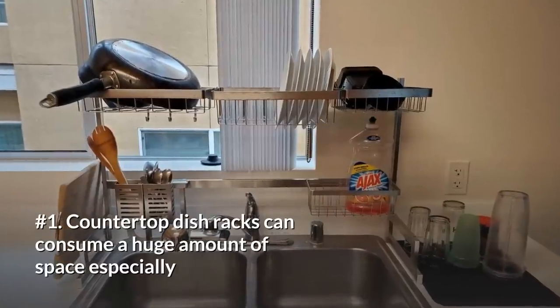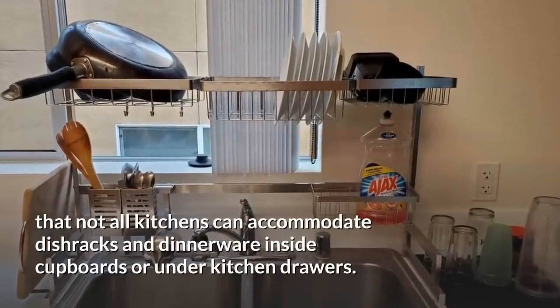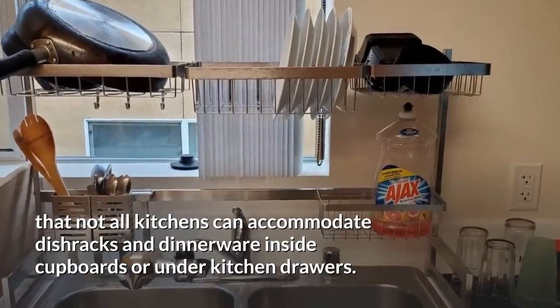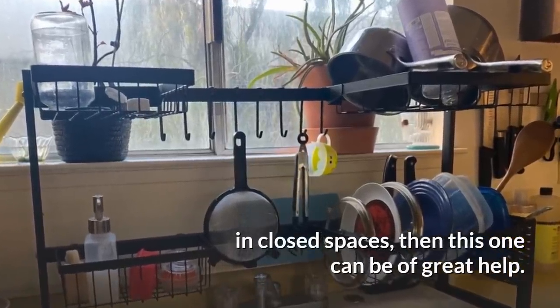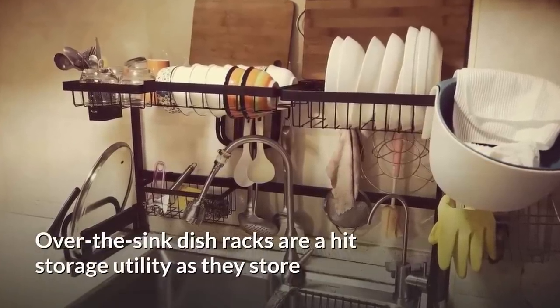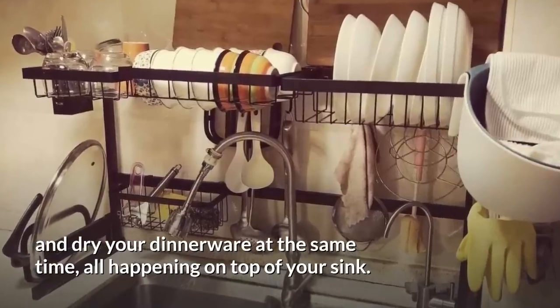1. Countertop dish racks can consume a huge amount of space, especially since not all kitchens can accommodate dish racks and dinnerware inside cupboards or under kitchen drawers. If you embrace the idea of not necessarily keeping your dinnerware in closed spaces, then this one can be of great help. Over-the-sink dish racks are a hit storage utility, as they store and dry your dinnerware at the same time, all happening on top of your sink.